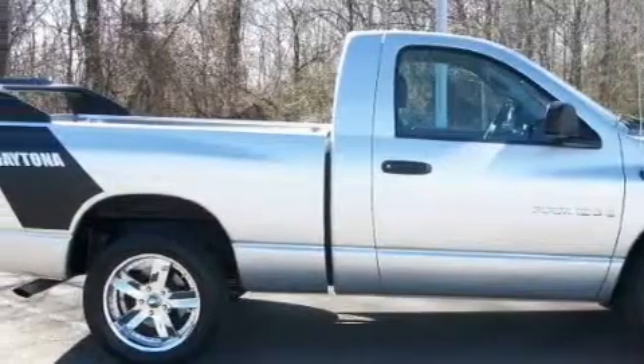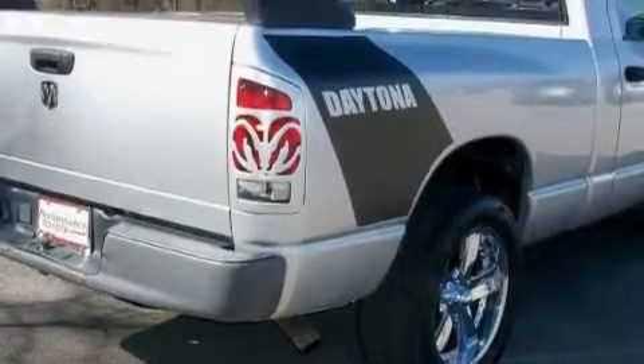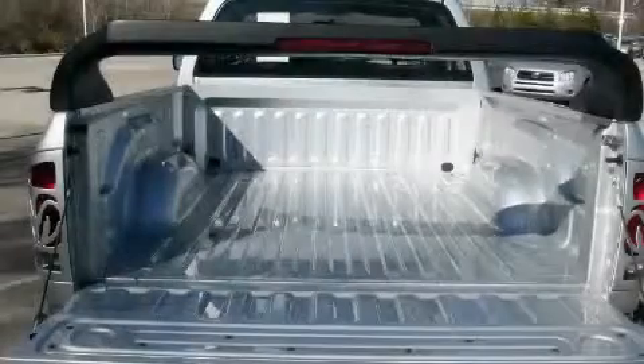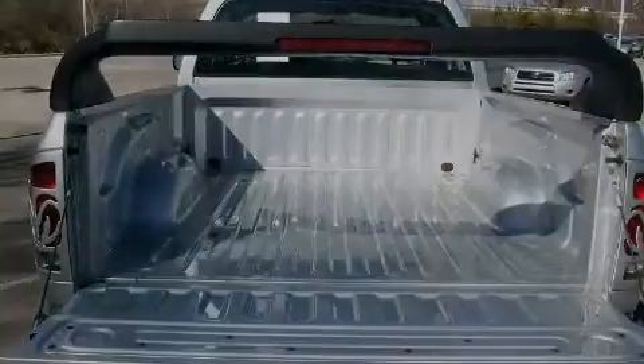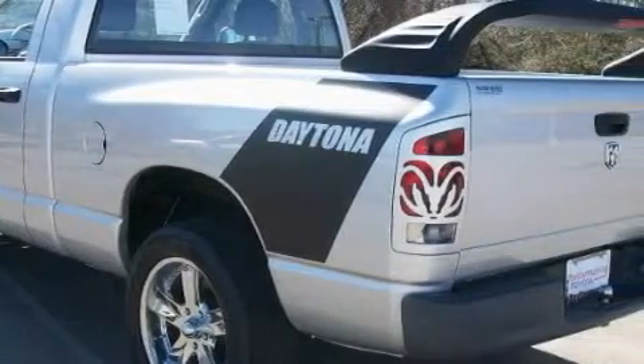It also features an anti-lock braking system, and this vehicle has just over 48,000 miles. This truck's powertrain features a 3.7-liter six-cylinder engine and an automatic transmission. This Dodge has had only one owner, and it qualifies for the Carfax Buyback Guarantee.